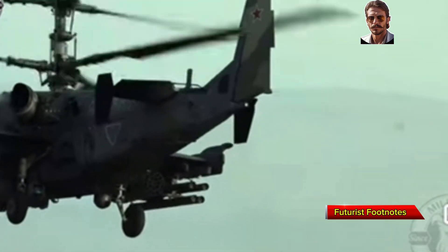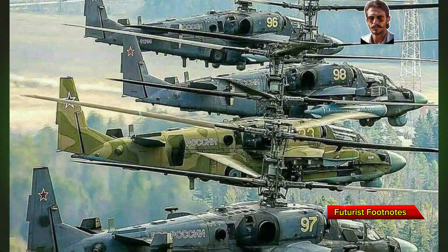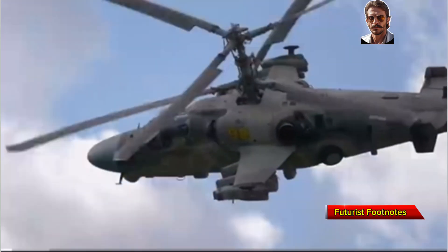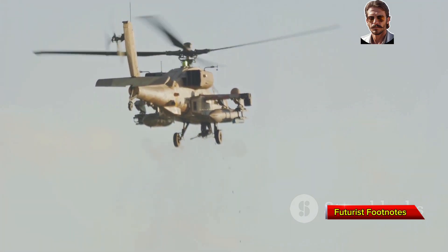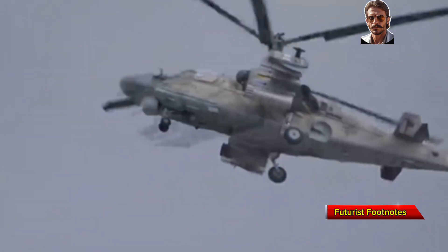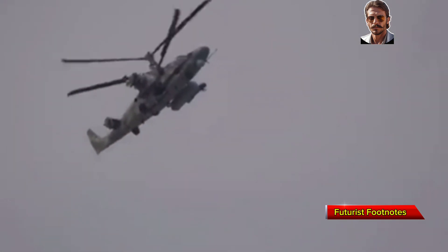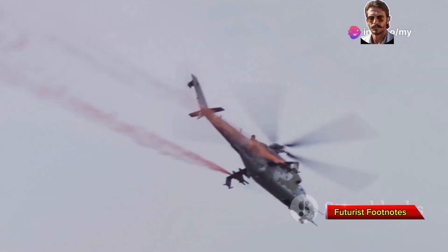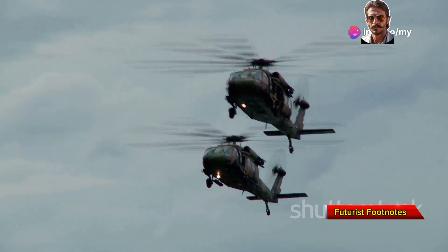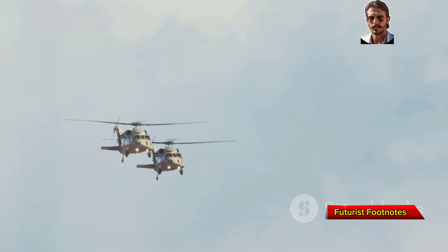Russia's Ka-52 Alligator is a twin-seat helicopter that may be a newer player on the global stage, but it's quickly gaining attention. Known for its speed and agility, the Ka-52 brings a different set of strengths. Its standout feature is a unique coaxial rotor system, which eliminates the need for a tail rotor, giving it exceptional maneuverability and speed. This design allows the Ka-52 to perform tight turns and rapid ascents, making it a formidable adversary in close-quarters combat. Armed with 80mm and 122mm rockets along with a 30mm cannon, it delivers significant firepower. Notably, it can operate with both pilots sharing the workload — one focusing on weapons, the other on navigation and targeting.